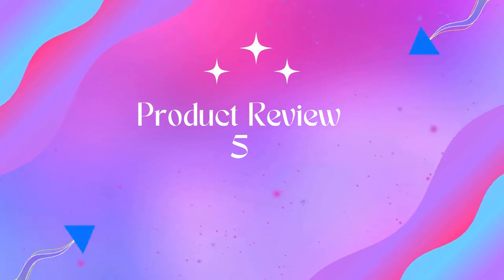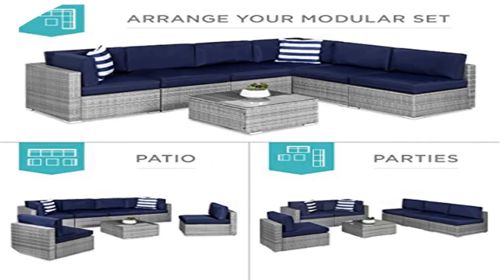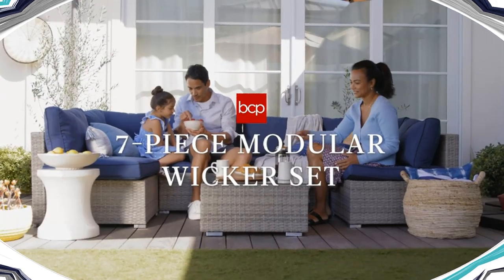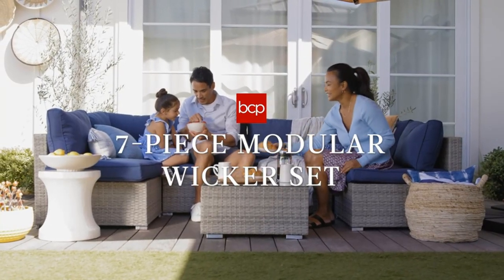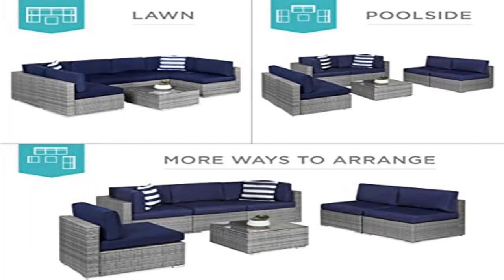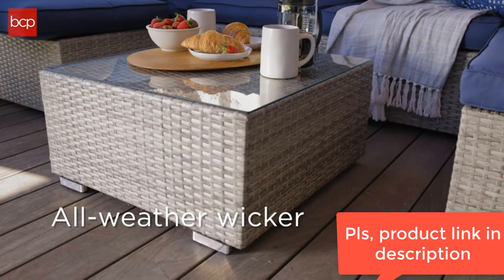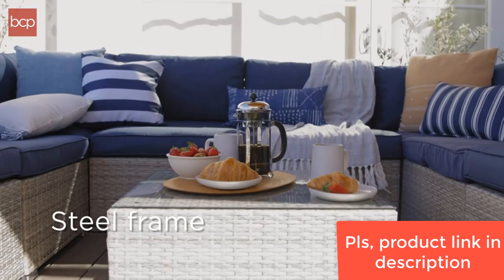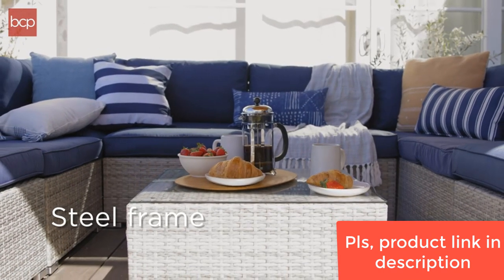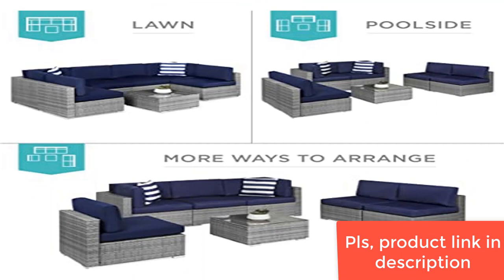Product Name: 7-Piece Modular Outdoor Sectional Wicker Patio Furniture Conversation Sofa Set. Modular wicker sectional — customize it to match your patio or deck and change it whenever you want. The set includes 4 single chairs, 2 corner chairs, 1 table with a tempered glass top, cushions, 2 accent pillows, a protective cover, and seat fastener clips. High-quality wicker is tightly woven around a sturdy, powder-coated steel frame with 10 seat fastener clips already in place to keep the chairs tightly secured.